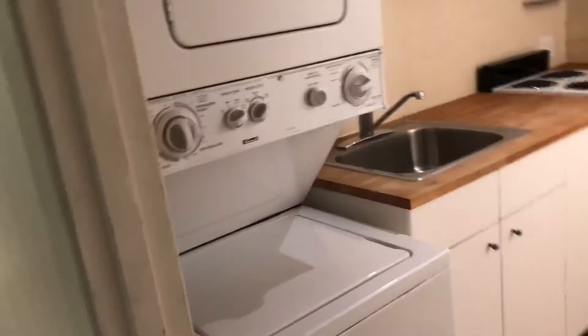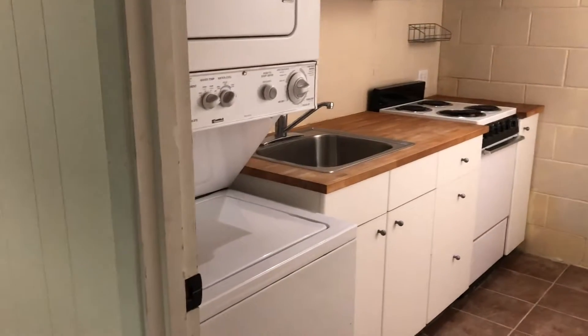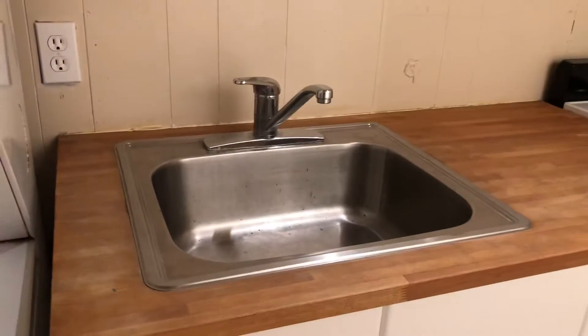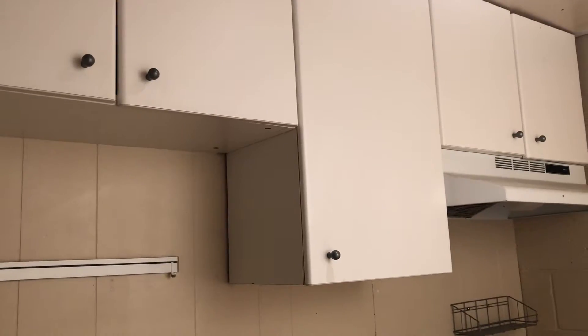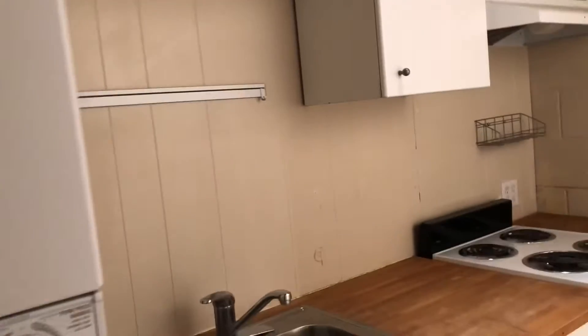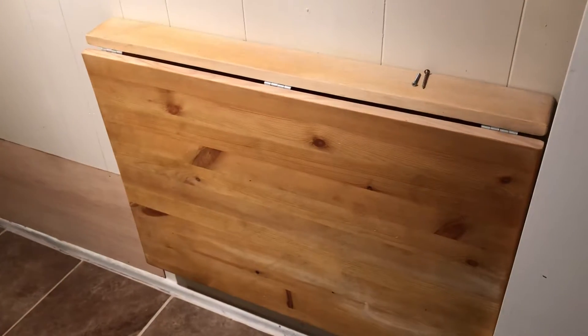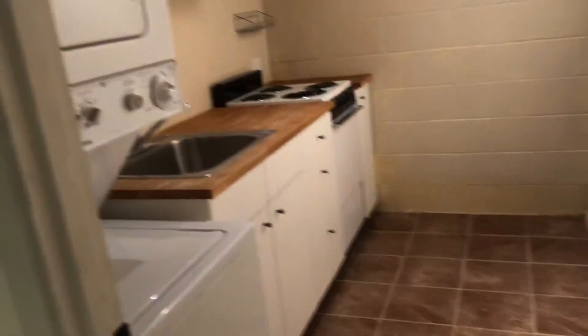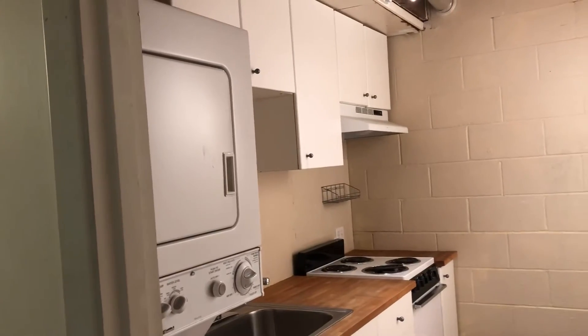Here is the laundry area — that's the washer and dryer. There's a stove and a small sink, some cabinets, and a small table where you can fold some clothes. So that's the laundry area with a stove and a sink.